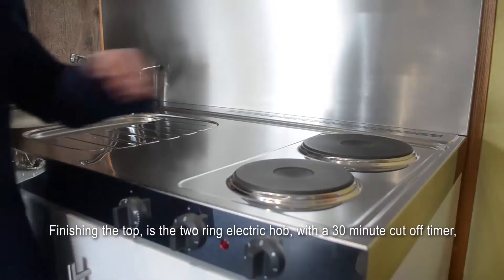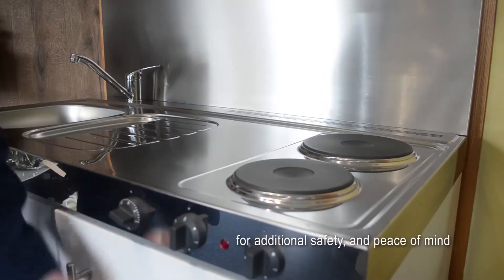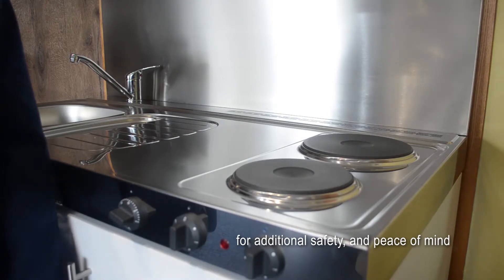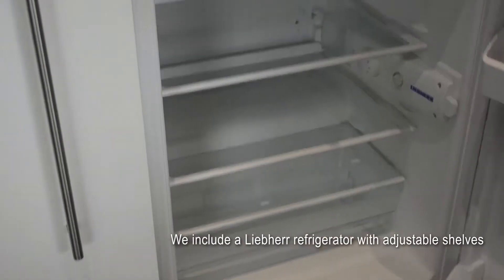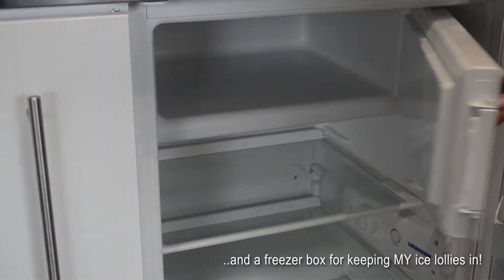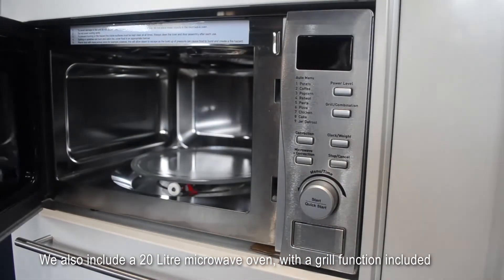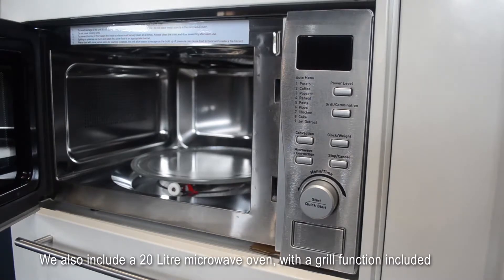Finishing the top is the two ring electric hob, which includes a 30 minute cut-out timer for additional safety and peace of mind. We include a Liebherr refrigerator with adjustable shelves and a freezer box, and we also include a 20 litre microwave oven with a grill function.